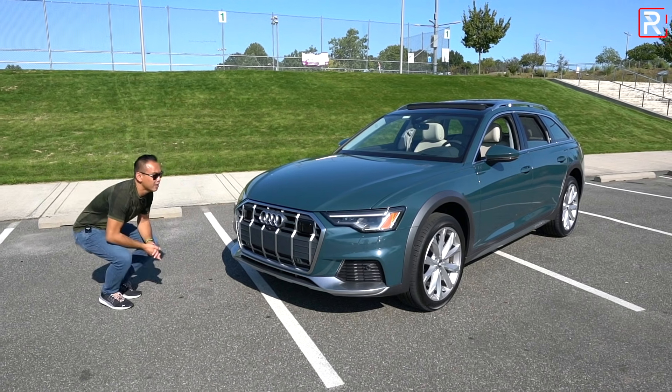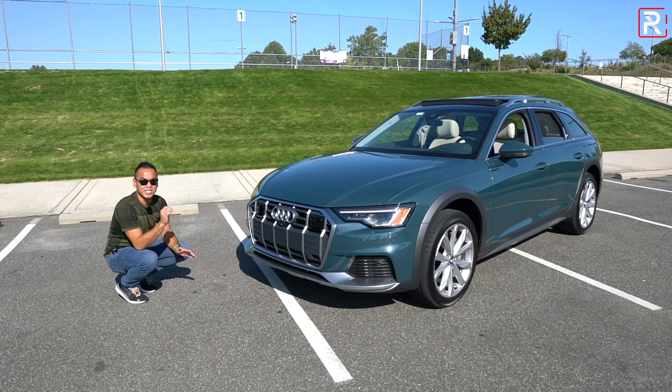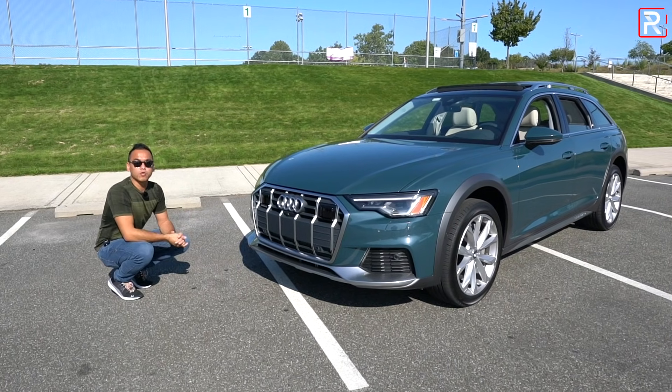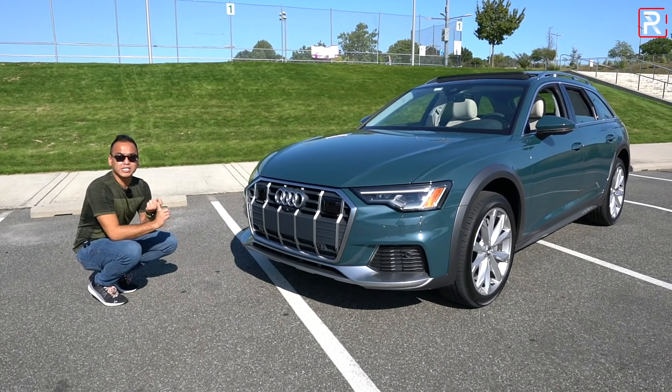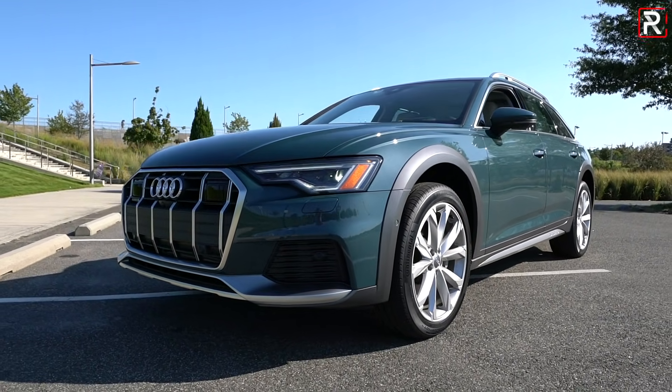Now let's start off with the styling of the A6. This is the all-new fifth-generation A6, known internally as the C8 — no, it has nothing to do with the Corvette. I really like the overall look of this car. I tested the A7 last year and wasn't too impressed with it, but I really like the proportions of the A6.